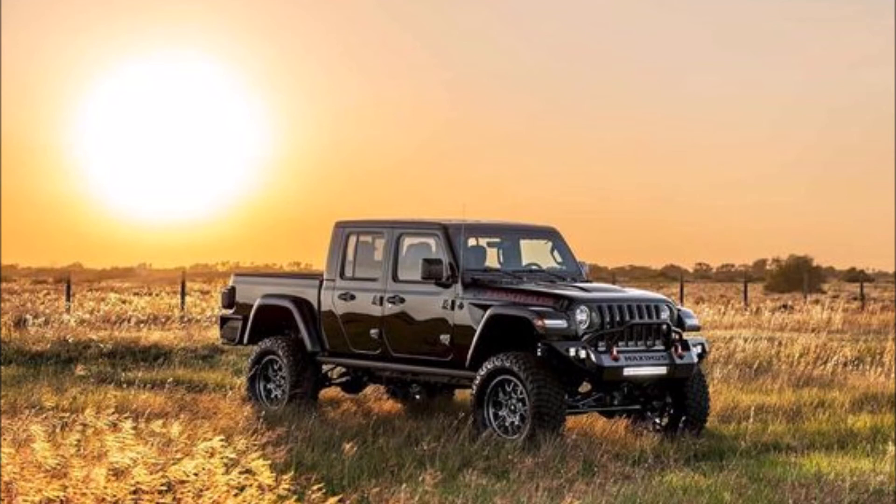They also install leather interior. They are making only 24 of these, so if you want one, now's the chance. They changed the name to the Jeep Gladiator Maximus — presumably named after the lead character Maximus from the movie Gladiator, which is a great movie.